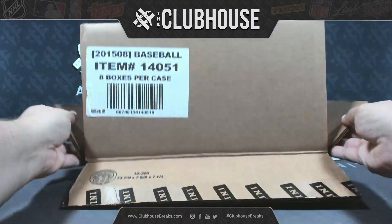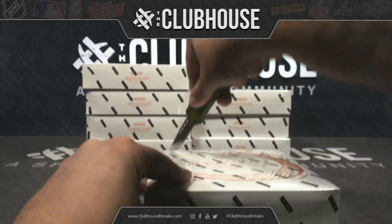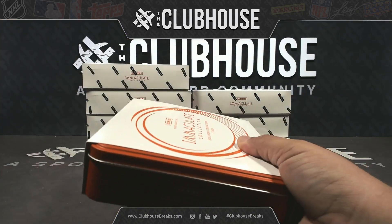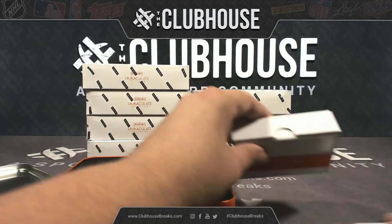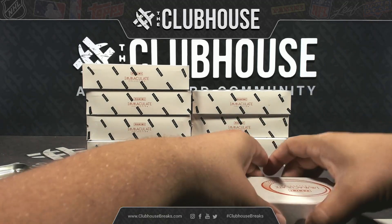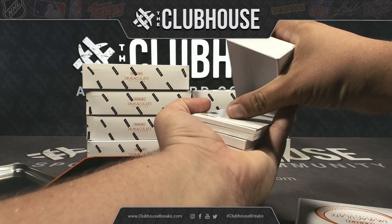All right. This is always a fun time, always a fun rip. Anytime you got Immaculate, we're going to get some big hits. I'll move that over, open, box out. Then I like to put the box back to where I found it. Ooh, sick patch on the top there. Ooh, got a redemption on the back.